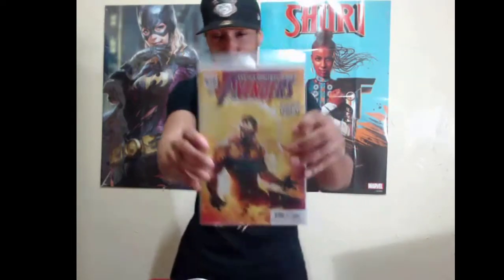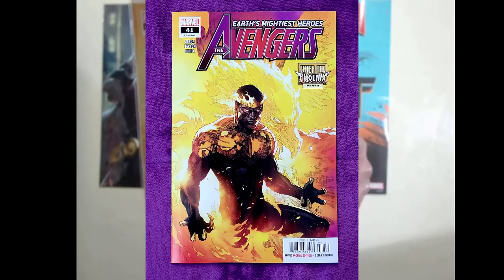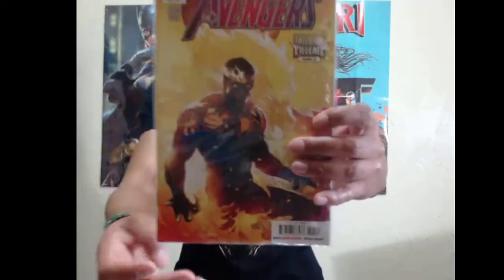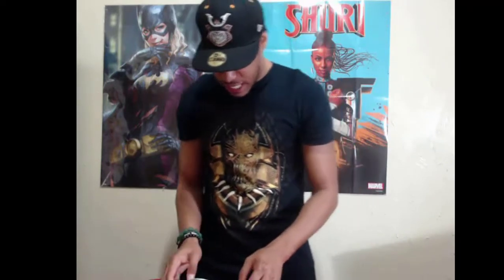As you guys can see right there, his crown is on fire, fire coming out of the shoulder pads, fire coming out of his claws — just a beautiful, beautiful cover. Now that was last week; that's issue 40. This is issue 41, and it gets better. This is probably one of my all-time favorite Black Panther covers in existence — throughout the history of Black Panther comics being printed, since the 60s before I was even born. I would say this is probably hands down one of, if not the greatest Black Panther cover ever done.